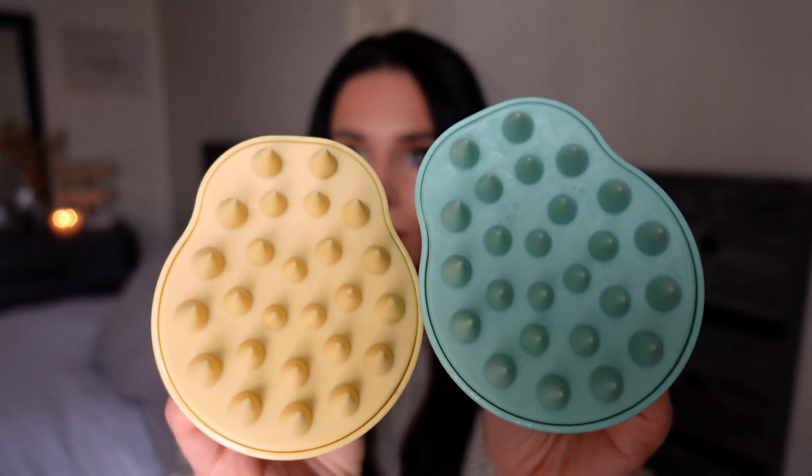The next things I use are these two scalp massagers — I think I got them from Amazon or Marshalls. A lot of people tend to naturally use their nails when washing their hair, and that really just scratches your scalp. I have two because one is just not enough, especially when you have a lot of hair. It's a whole different feeling — the stimulation is there. Massaging your scalp in the shower really helps with blood circulation, which helps with hair growth, so the nutrients are getting to the scalp.